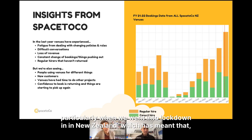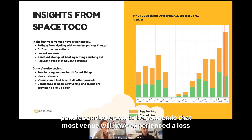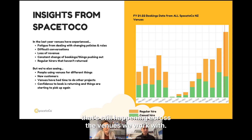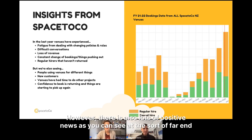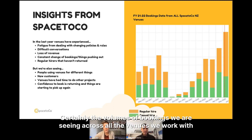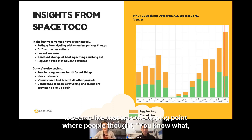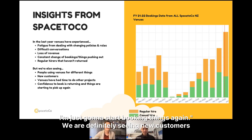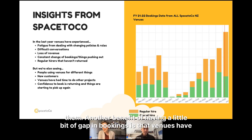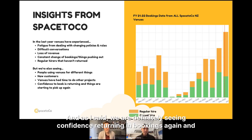Some things haven't come back yet. However, there is lots of positive news — at the far end of the graph, things are getting back to normal. Volumes of bookings across all the venues we work with are on an upward trend, particularly from May, which seems to have been the tipping point where people thought, 'I'm just going to start booking things again.' We're definitely seeing new customers coming through, and venues have had time to do other projects during the gap.